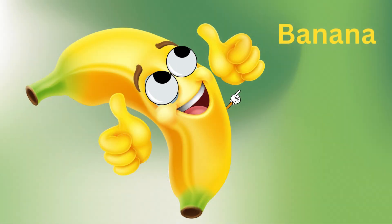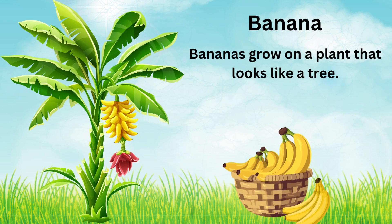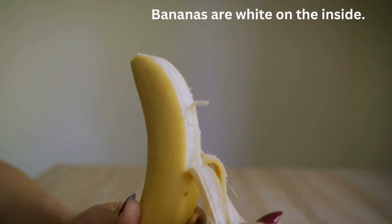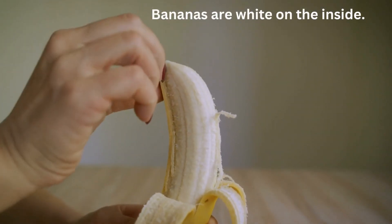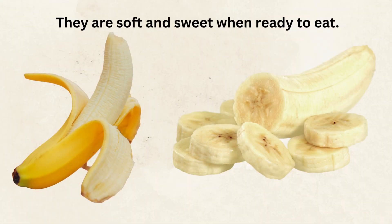Next fruit is your favorite banana. Bananas grow on a plant that looks like a tree. They are yellow in color on the outside. Bananas are white on the inside. They are soft and sweet when ready to eat.